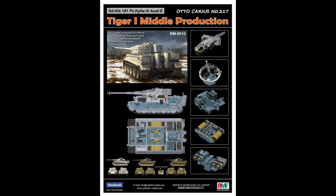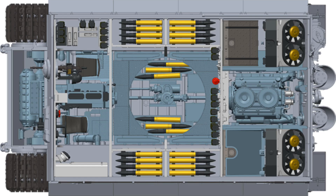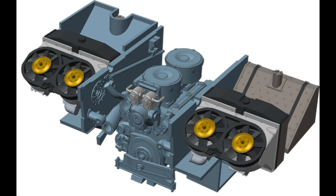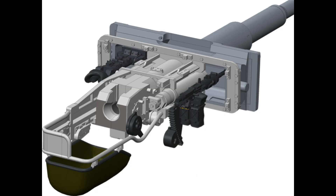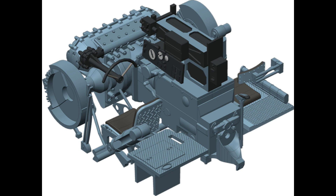From RFM, there's a Tiger I mid-production with a full interior. It's another kit I'm really excited for. We've got a couple of Tigers out there with full interiors, but looking at the drawings for this one, it looks really really nice. There's already controversy over it — people are arguing about the Zimmerit finish, whether it had Zimmerit at this stage, and whether the color should be panzer grey or yellow.